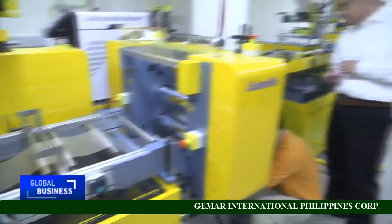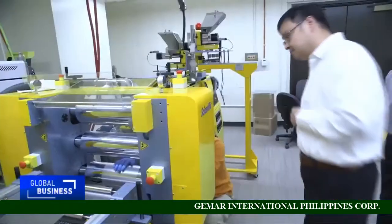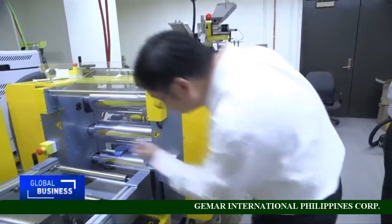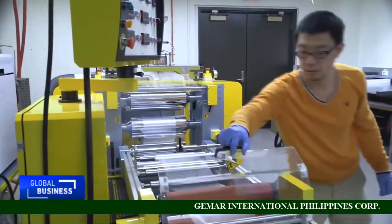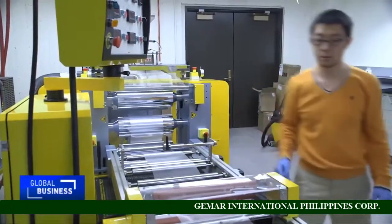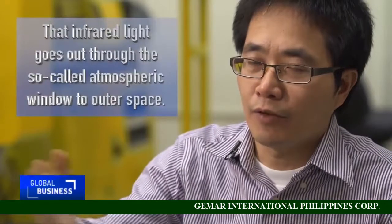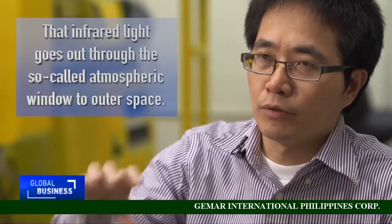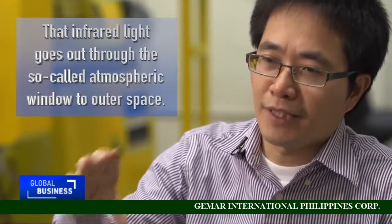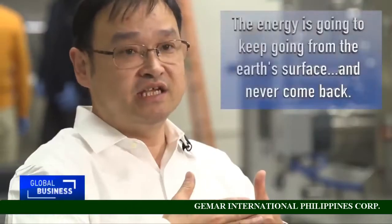Ron Guiyan has come up with a way to get rid of that heat. He and a team of engineers at the University of Colorado Boulder have developed a film that both reflects incoming solar rays and allows the object it covers to release heat in the form of infrared radiation. The process is called radiative cooling.